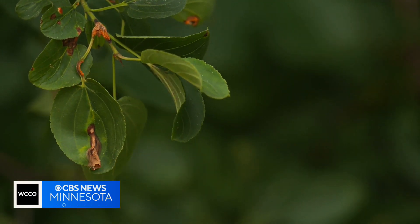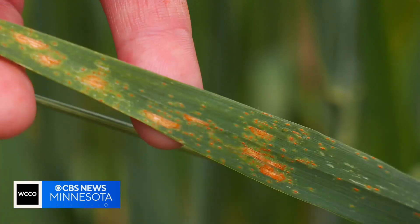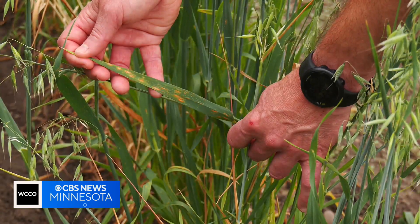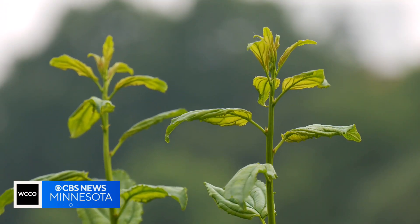The study would collect buckthorn infected with crown rust, extract DNA from the fungus, and see which species of crown rust is most impactful. Crown rust can stunt the growth of buckthorn and even kill it. The goal is to use a pathogen — an organism that is already impacting the plant — and see if we can use it in our favor to provide an extra tool to control this invasive plant.